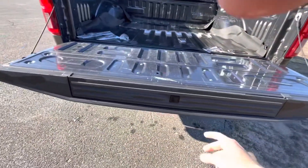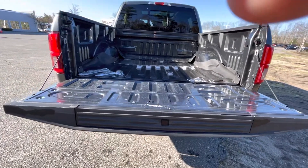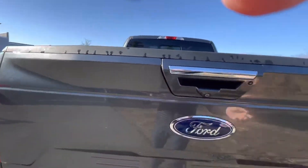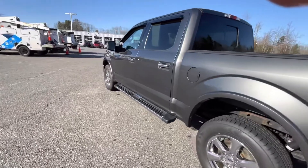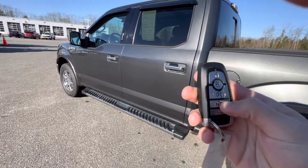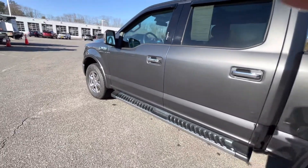Being a Ford, you have your tailgate assistance step to get into the bed itself. Also on the key fob, because it is a Lariat, you get your tailgate button as well as remote start, though I'll start it from the inside.